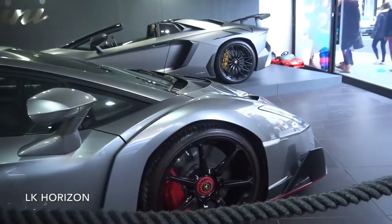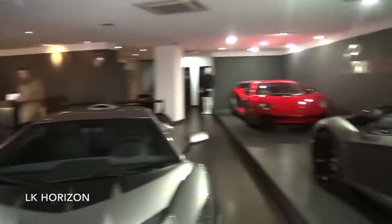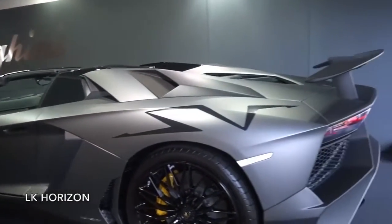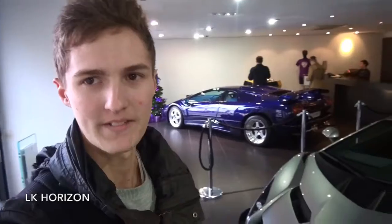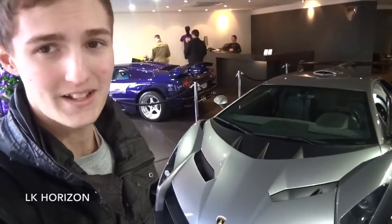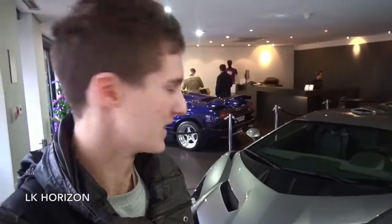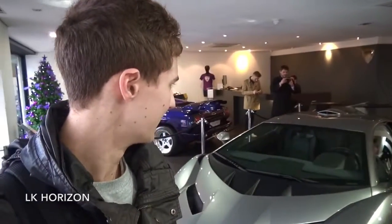Of course we can't forget the other cars in the showroom — we have the Diablo SV over there, and here an Aventador SV coupe and an SV Roadster, both in very nice specs. But absolutely stealing the show is the Lamborghini Veneno. Big thanks again to the guys at Lamborghini London for letting us in. Never thought I'd see one in London — I thought we'd have to travel somewhere like the museum in Italy, which is actually where this car is from. Just have to wait and see if we ever see another one; I highly doubt it.